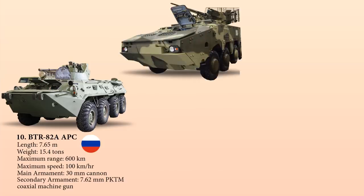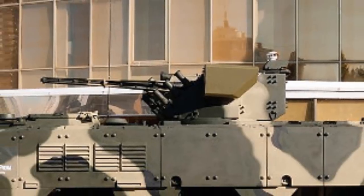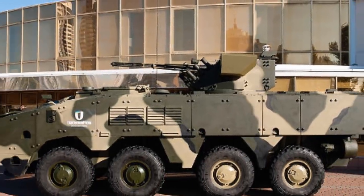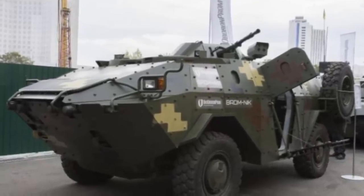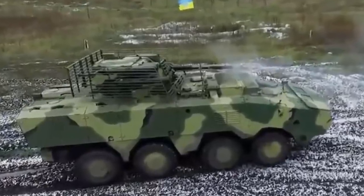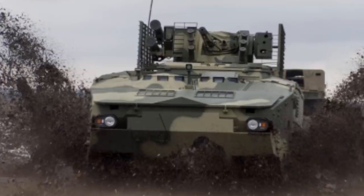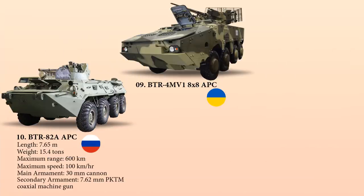At number 9 we have the BTR-4 MV1 APC. This vehicle is an amphibious 8x8 armored personnel carrier designed in Ukraine by the Kharkiv Morozov Machine Building Design Bureau. It integrates an advanced modular armor protection that can provide protection against small arms fire and mine blasts, and can be enhanced to provide immunity against 30 mm gun rounds, operable in all climatic conditions day and night. Powered by a KMDB 3TD two-stroke diesel engine with 500 horsepower, it has a length of 7.7 meters, weighs 17.5 tons, a maximum range of 690 kilometers, and a top speed of 110 km/h.